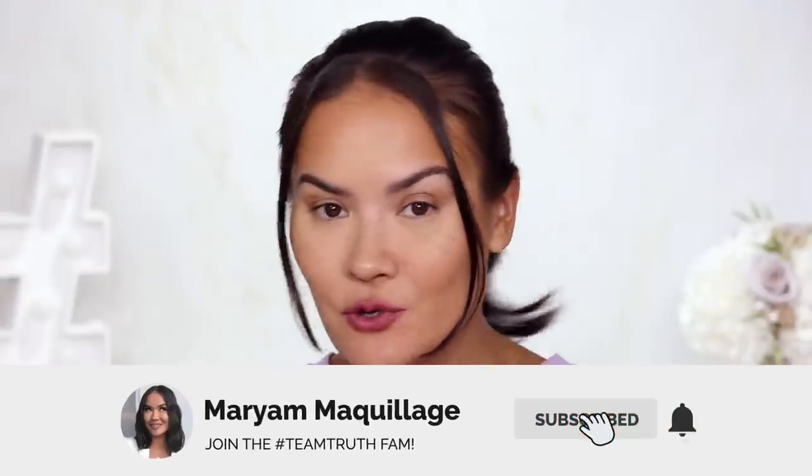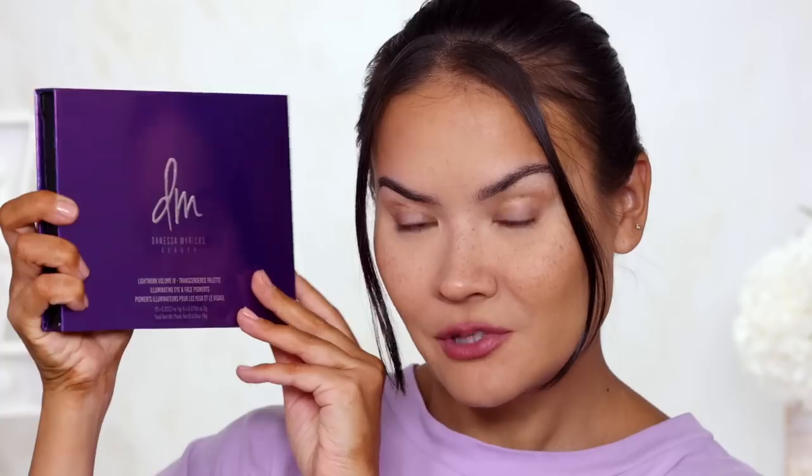Let's get into this video. Remember to subscribe and hit the notification bell for Wednesday's and Sunday's videos. Danessa Myricks Transcendence palette — does it transcend the expectations? Let's see.